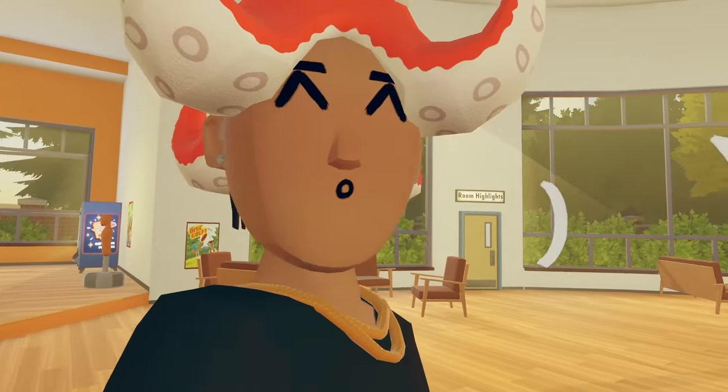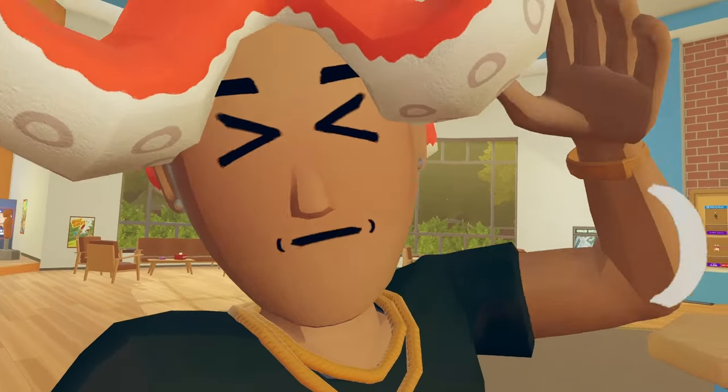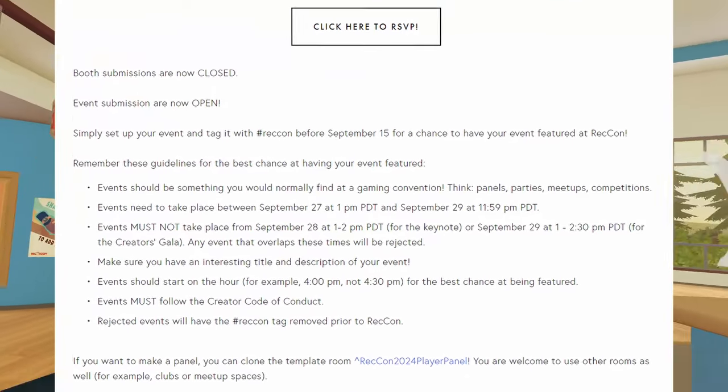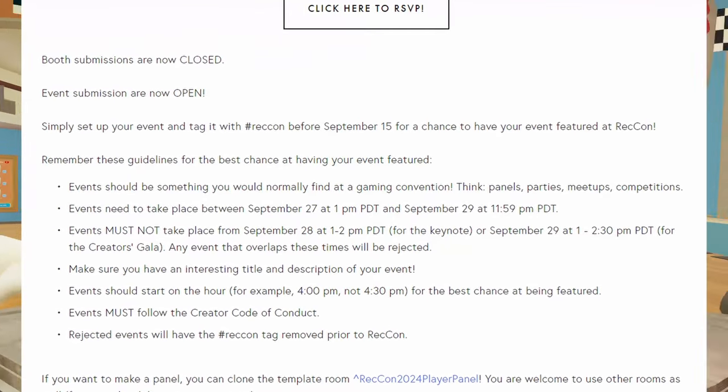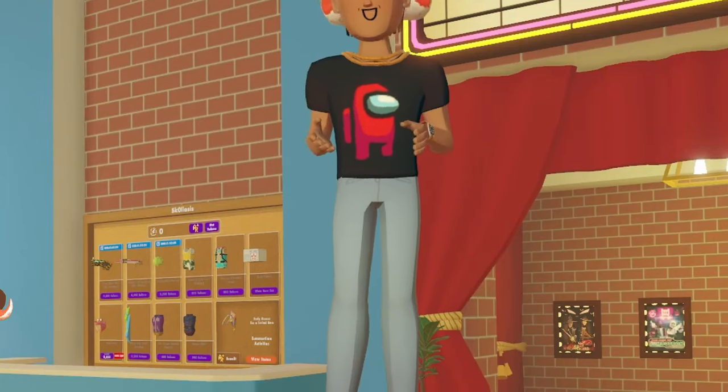And it's just about that time again for Retcon. If you guys don't know, Retcon is just a Rec Room convention that happens in-game, believe it or not. And it's coming up. If you guys are interested, event submissions are now open, but booth submissions are now closed. My favorite part of recording videos is this part — definitely.